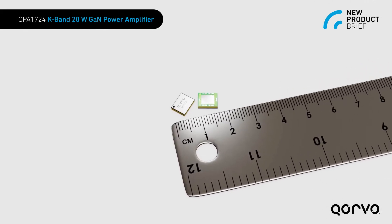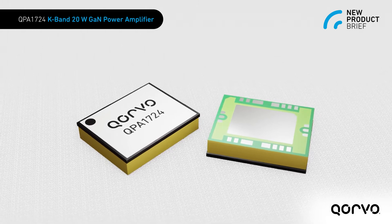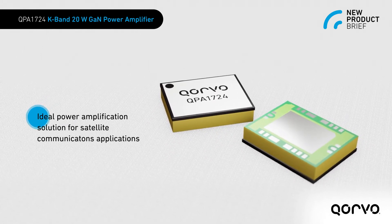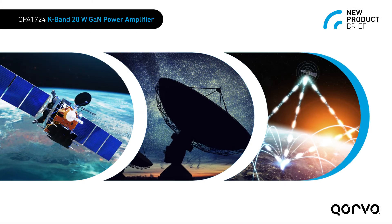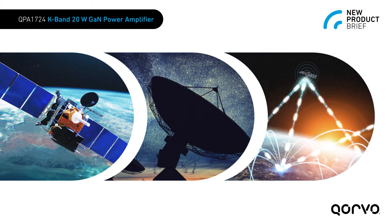Defense and commercial satellite communications require a balance of size, weight, performance, and efficiency. Corvo's QPA1724 Gallium Nitride on Silicon Carbide Power Amplifier provides the highest RF power in a surface mount package for K-band low earth orbit and ground SATCOM applications.